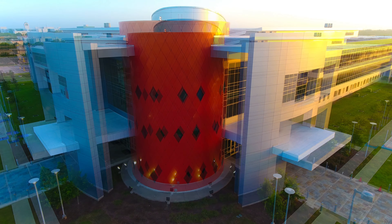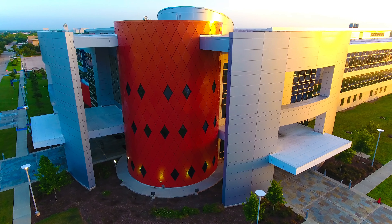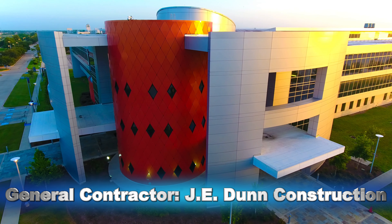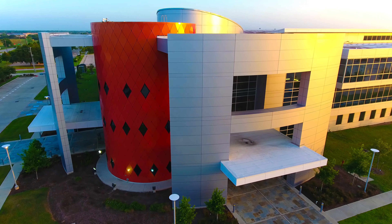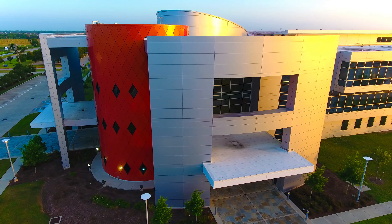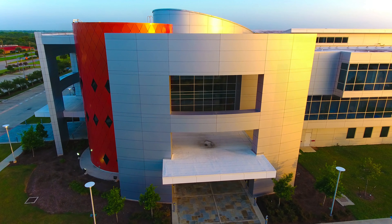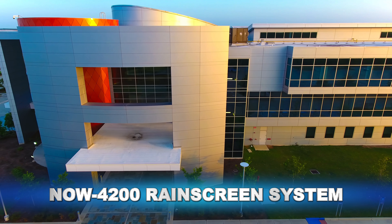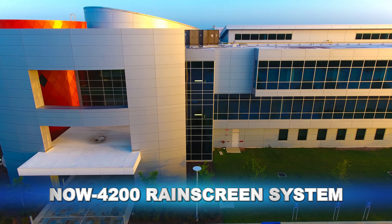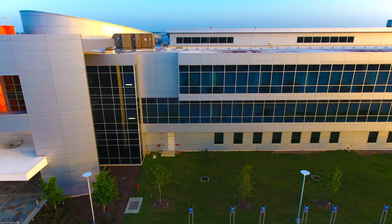8 feet altitude, 10 miles per hour, 63 feet altitude, 16 miles per hour, 65 feet altitude, 77 feet altitude, 70 feet altitude. Oh my God.